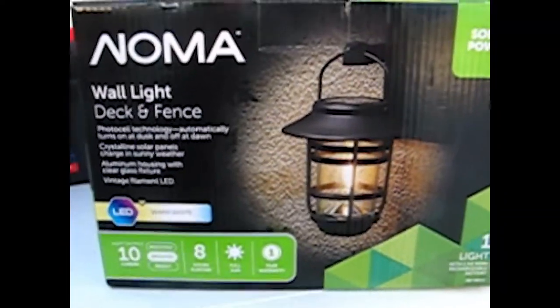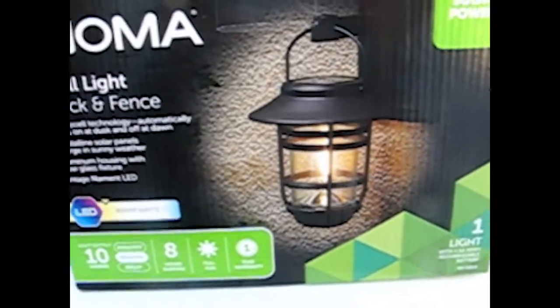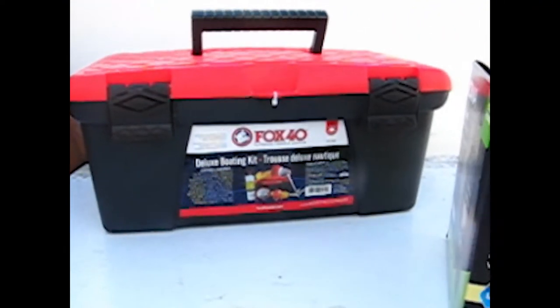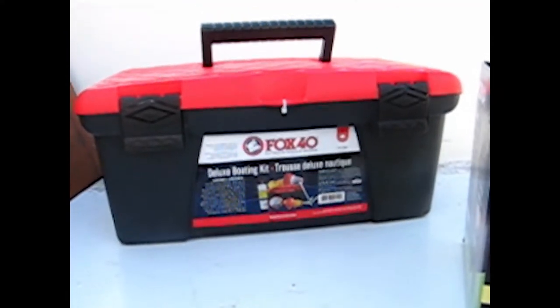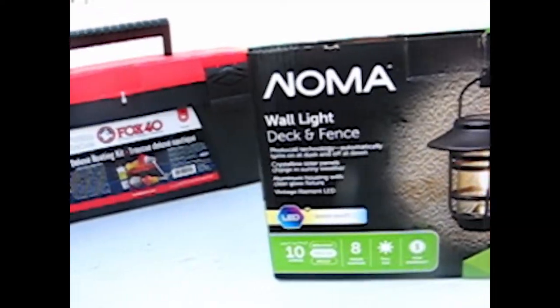Check out the size of this spider — oh my gosh, what kind of spider is that? I also got a solar wall light. I'm not sure if this will work, but it's solar powered, so that's pretty cool. And of course, an emergency kit — every boat needs to have an emergency kit on it. I'm pretty excited about those two purchases. The light to illuminate the way. Not sure where I want to put it — maybe in the cabin, actually. I'll find a spot and hopefully it works.